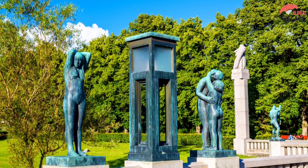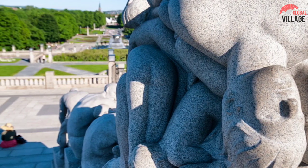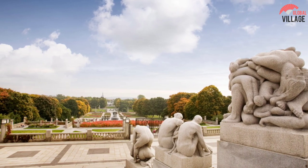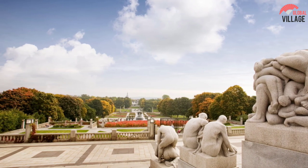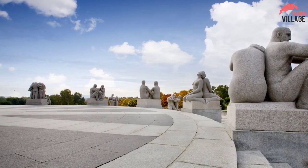Travelers will also want to spend time visiting the rest of Frogner Park, which includes picnic areas, recreational facilities, an extensive rose garden, and the country's largest playground. The Oslo City Museum is also located here, as is the Vigeland Museum, which is located just beyond the park.